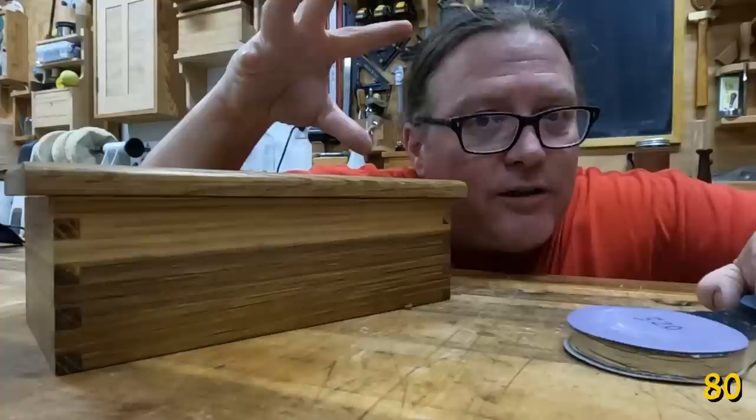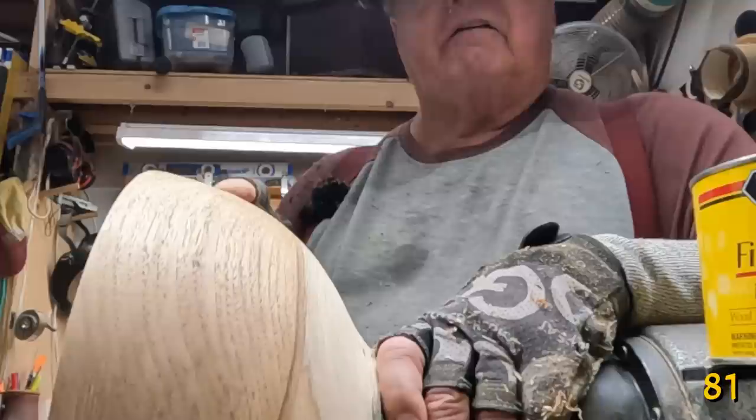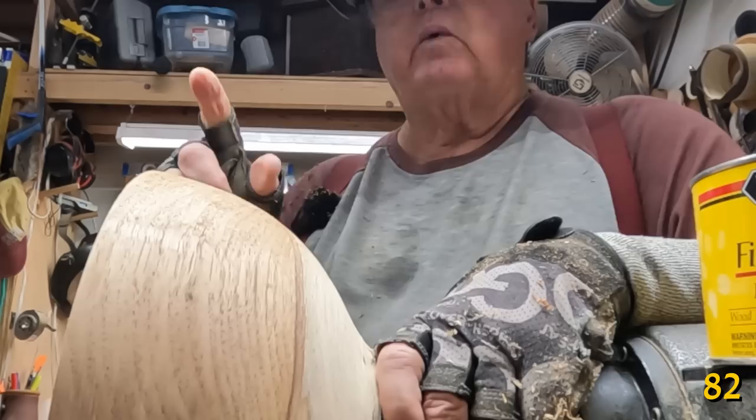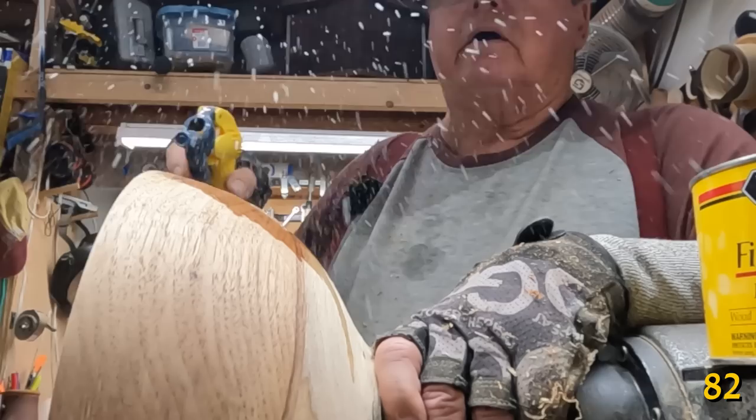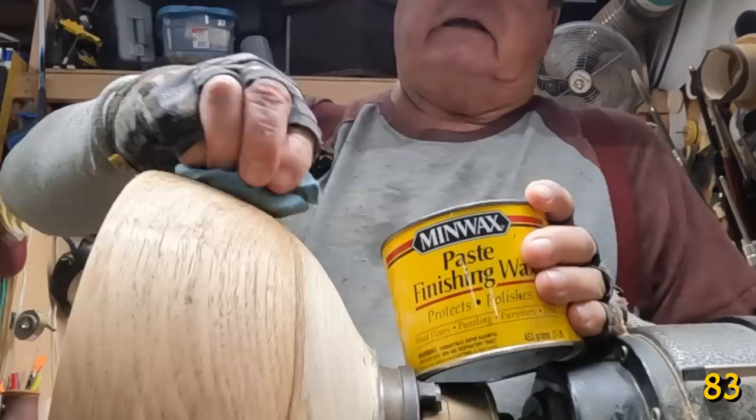Tear-out is a common problem in woodturning and flat work. One way to minimize it is to use a very sharp tool on your last cut. A second way is to spray the area with alcohol and water, then cut with a sharp tool. A third way is to coat the area with paste wax before you do the last shear cut.